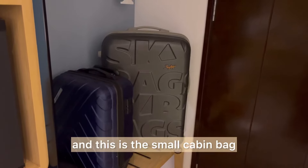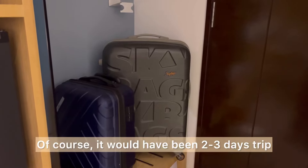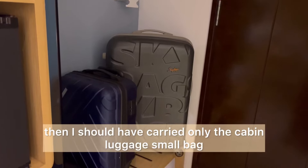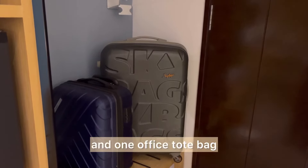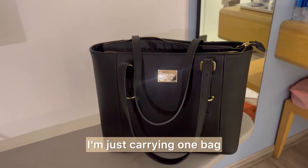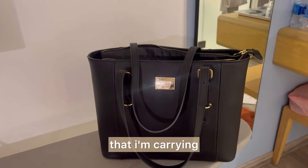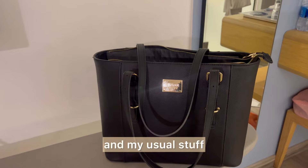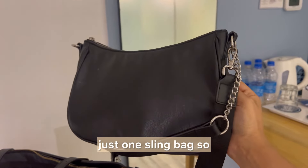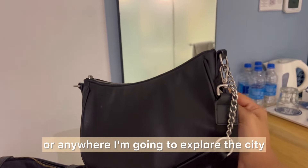These are the two bags: one is the Sky Bag, which is the main check-in luggage, and this is the small cabin bag. Because it's a 10-day trip I had to carry both — if it were a two or three day trip I'd only bring the cabin bag. I'm also carrying one office tote bag that fits my laptop and usual stuff, and one sling bag so that after office or when exploring the city I don't have to carry the tote.